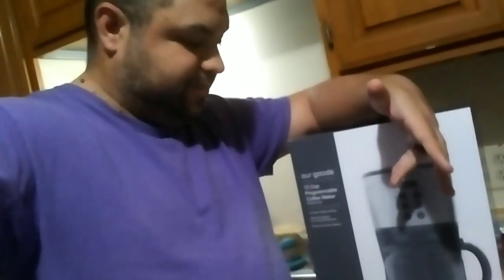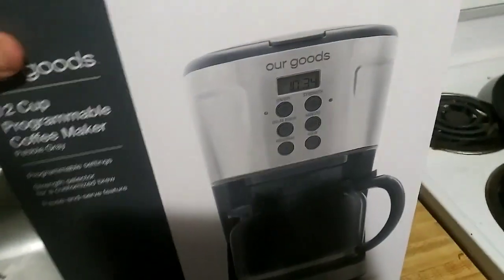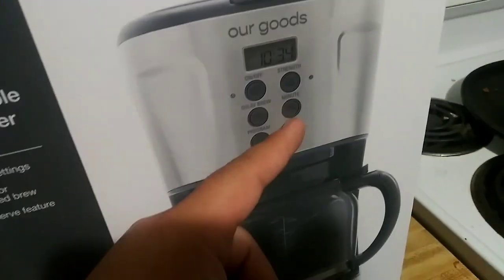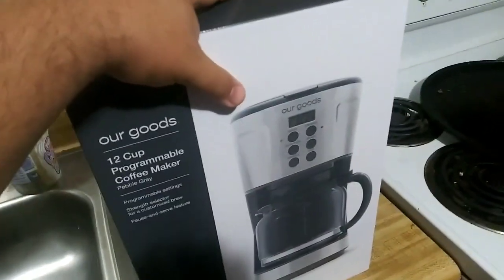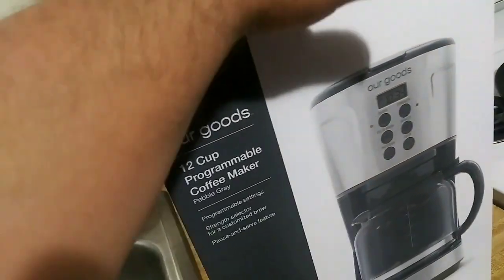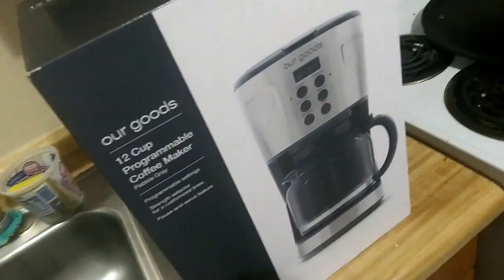I wanted to show you the new coffee maker because it accidentally broke when we were in the hotel in Corpus Christi last week, so I needed to buy us a new one. So there it is in the box — coffee maker, Our Goods brand, makes 12 cups. It's a little additional. So it's in the box right now. I'll let my wife open it up, and once it's out of the packaging, I'll come back and record it.